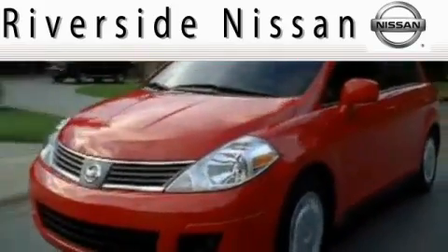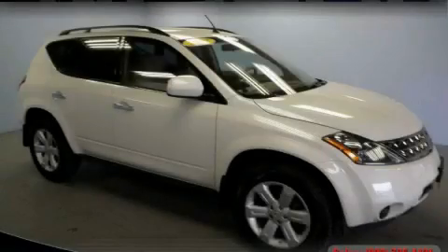Here's the vehicle for you. This is a 2007 Nissan Murano — safety, space, and comfort.